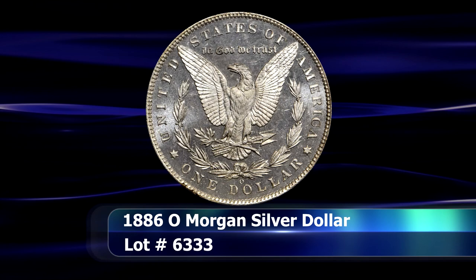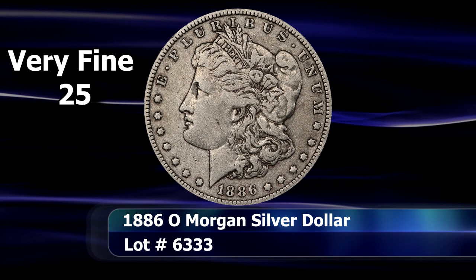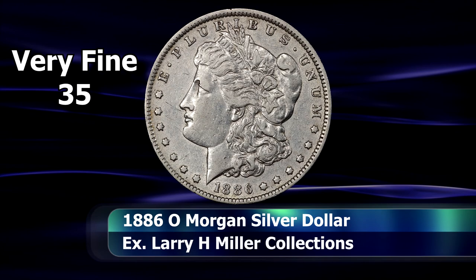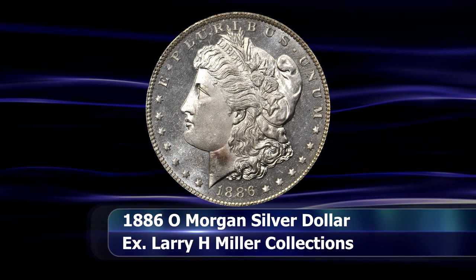The following coin is yet again a Morgan Dollar — this time the 1886-O issue. And again, this is a coin that is fairly obtainable in lower grades. However, in grades of say MS64 and above, it becomes a notable conditional rarity, to the point where most collectors may never even get to see one graded above the MS63 level.